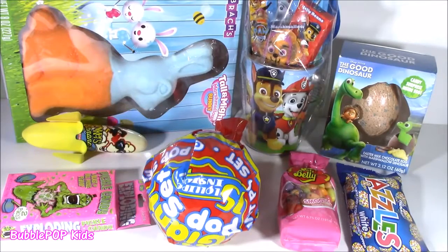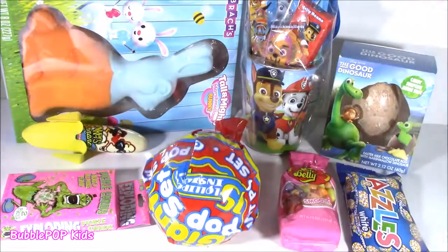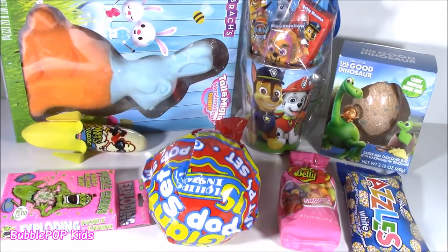Hey little sugar babes, Bubble Pop Kids here. Get ready — we got your candy bonanza right now. Like, finally some candy around here on your table, besides a squishy.